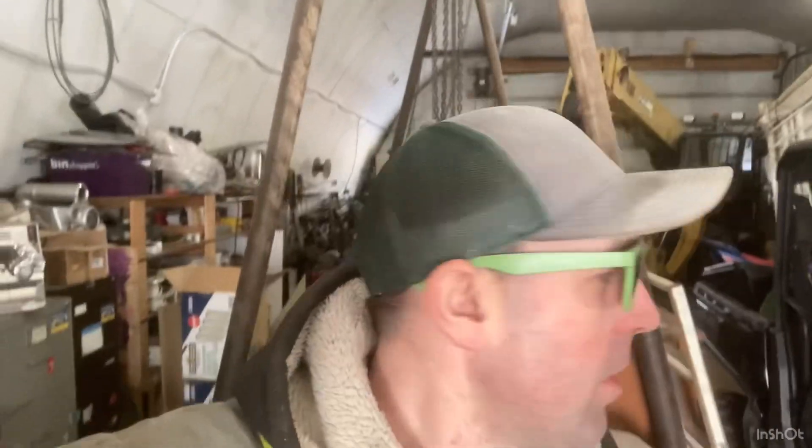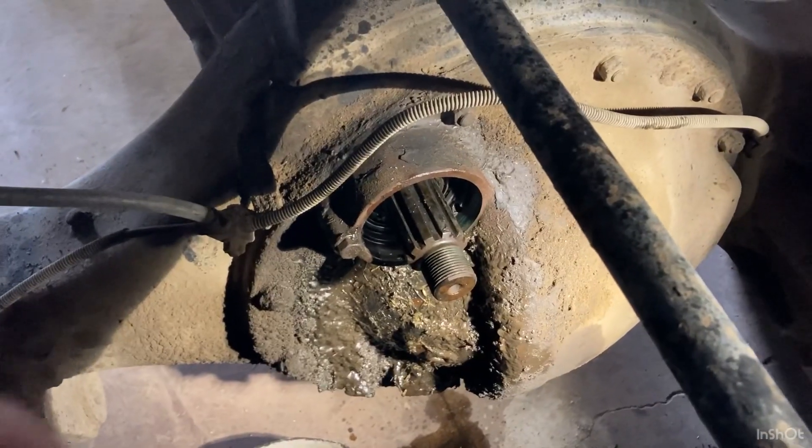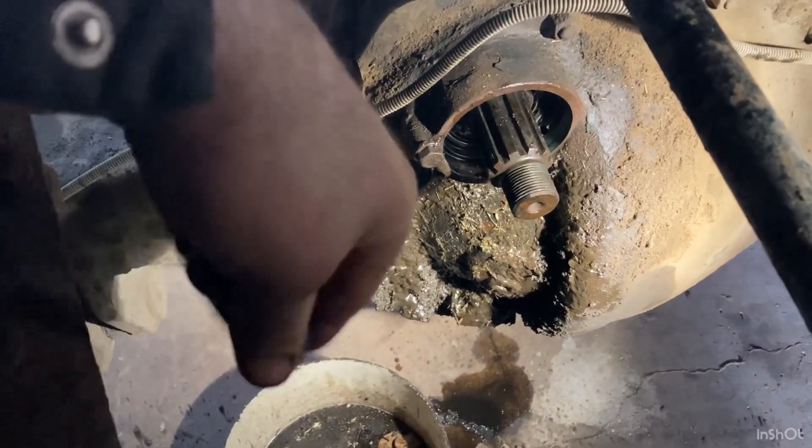Hey, good afternoon. Buddy and I are in the shop. We are fixing a seal here — we got a seal on this tandem, as you can see by the oil leaking out of there. The seal was gone.